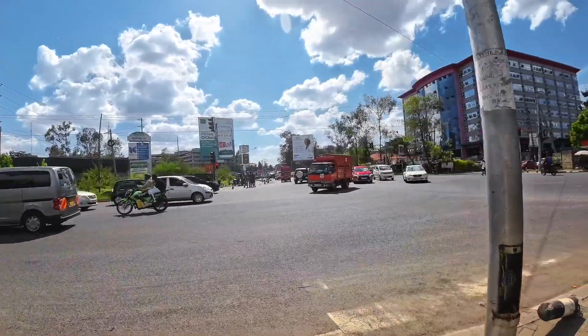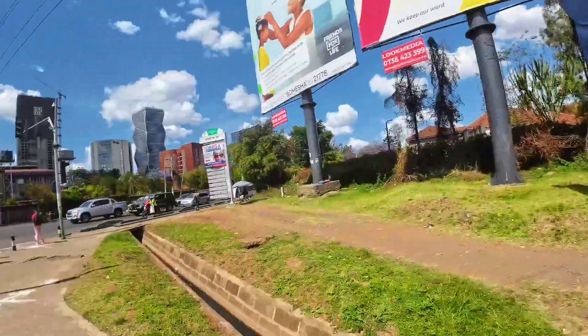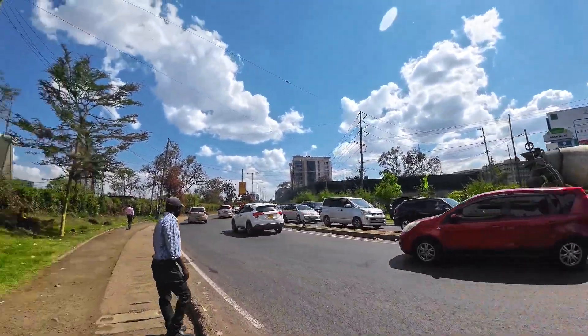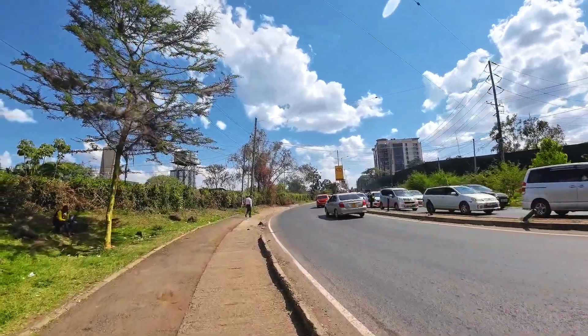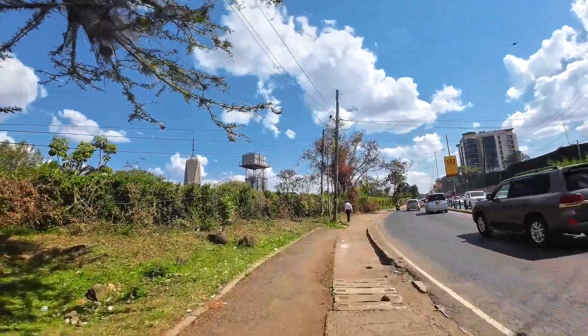This long road is one of the biggest roads here and right now we are going to Hospital Road. It's called Hospital Road because of the Kenyatta National Hospital. This road was named after Kenyatta National Hospital, which is one of the referral hospitals in Kenya.